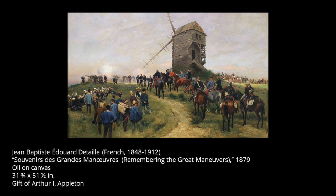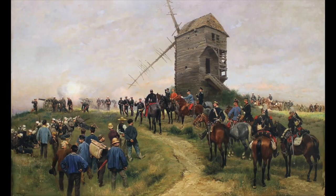Hello, and welcome to Art Minutes. I'm Carrie Elkins, Museum Specialist at the Appleton Museum of Art, and this is Souvenir de Grandes Maneuves, or Remembering the Grand Maneuvers, by Jean-Baptiste Edouard de Thailles.